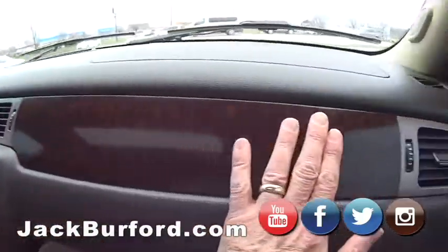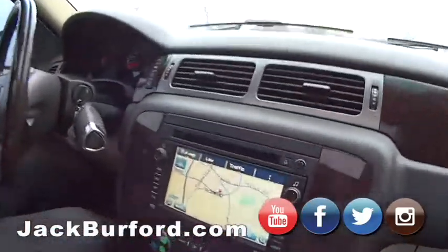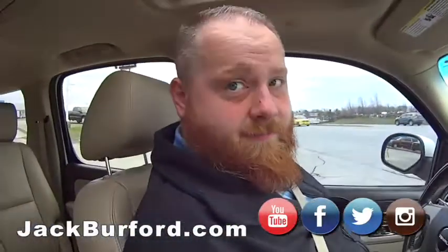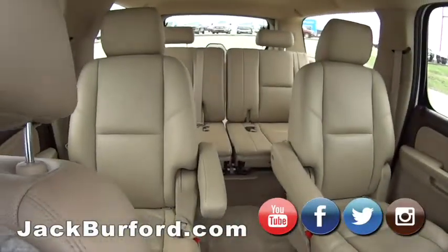It's got navigation, AM, FM, XM, CD player. It's got the DVD system. I can make somebody a mixed CD if they'll let me know. Look, it's got all kinds of room back there. It's got the DVD player in the headliner. And the sunroof - cloud roof today. Cloud roof. Nice.